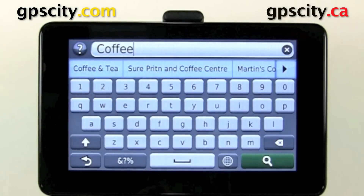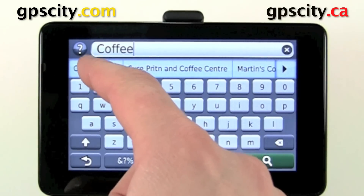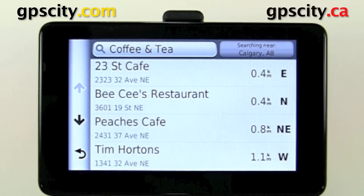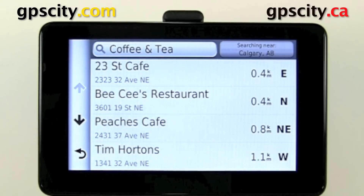If we go back, we could actually select the category named 'Coffee and Tea,' and we'll search for places that don't have coffee in the name. You'll see right here, like BC's Restaurant — they sell coffee and tea, but there's not 'coffee' in their name.